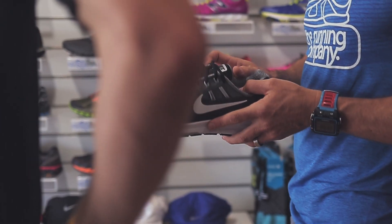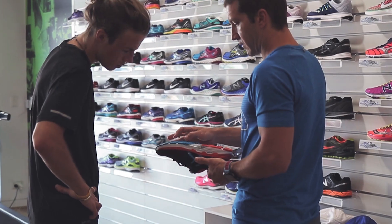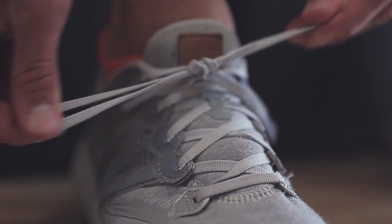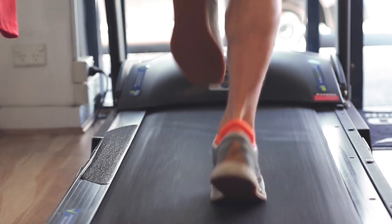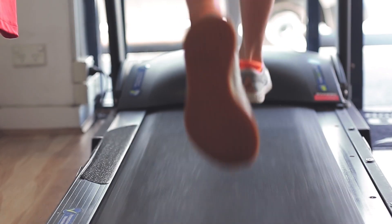We listen, we observe, we advise. To ensure you leave The Running Company with the right pair of runners, tell us your running history, your goals and objectives, bring in your old shoes and let us know any of your past or present injuries.